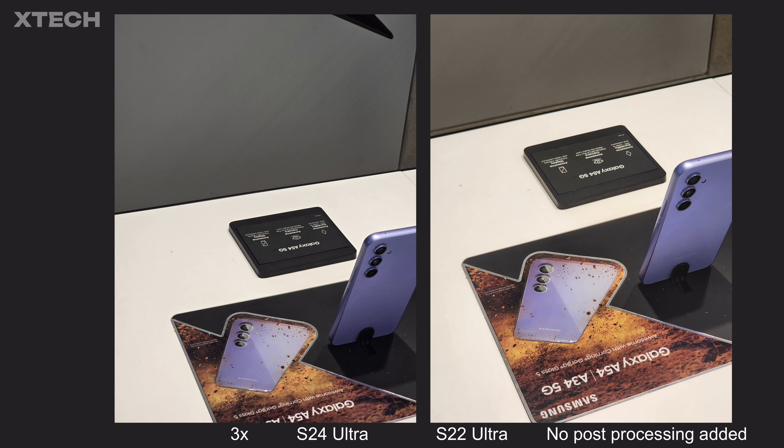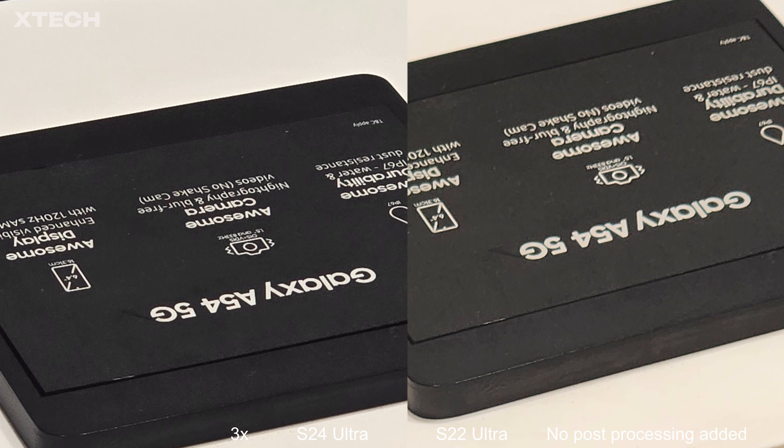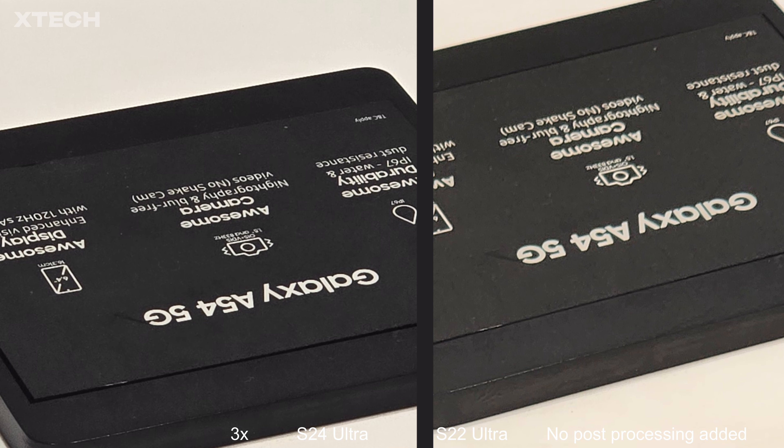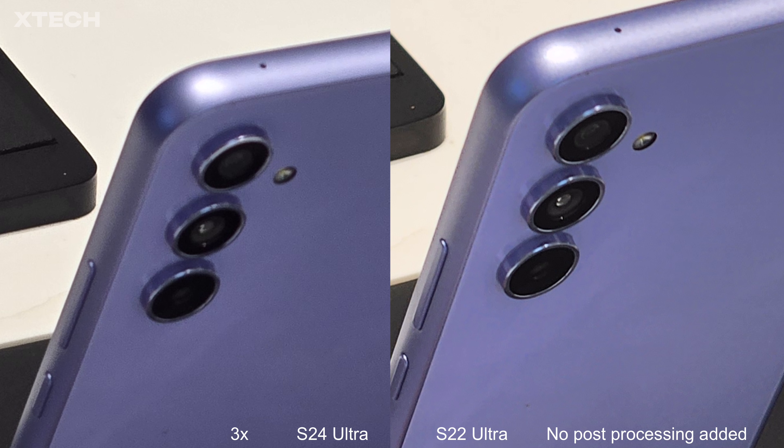The biggest camera upgrade is the 5x zoom department. But first, the 3x zoom camera — the sensors are unchanged, so theoretically there shouldn't be much difference. However, looking at the 3x photos, details like text on signage are sharper and more visible on the S24 Ultra. On the other hand, some photos are noticeably darker on the S24 Ultra. And interestingly, when I zoomed into the camera ring area, the S22 Ultra's photos appeared sharper than the S24 Ultra's.